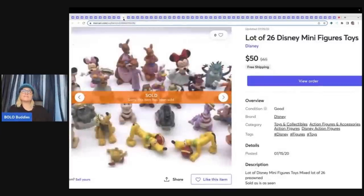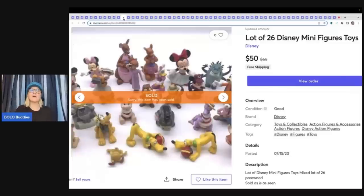This is a lot of 26 Disney minifigures. I took the lazy road and put them all together — could I have gotten more parting it out? Probably, maybe, but it would have been a lot more work. I sold these for $50 with free shipping, but again it took about two years to sell.